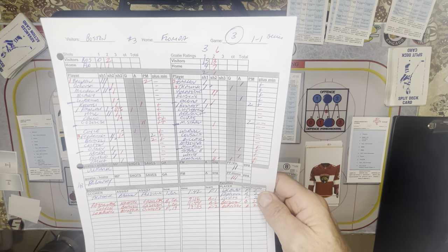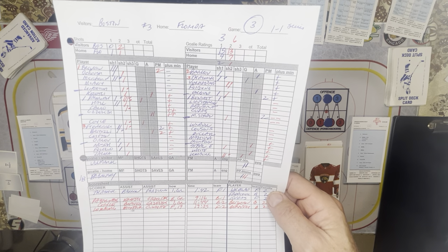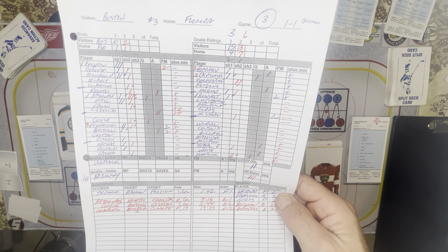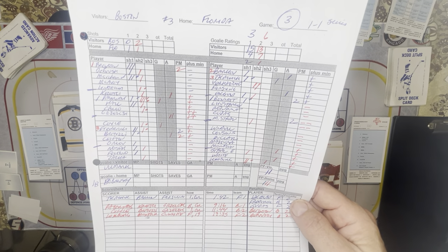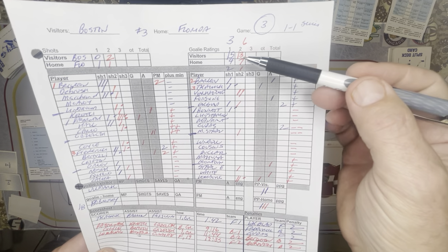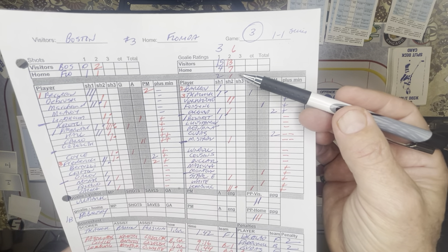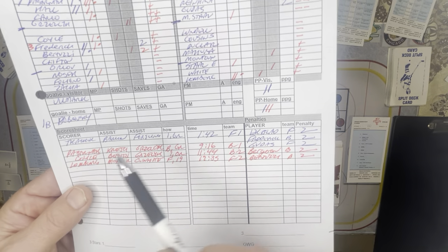Hi folks. I get lots of requests for Strat-O-Matic hockey, especially on the penalty portion, so I thought I would play the third period of Boston and Florida. This is game three of the best-of-seven series. I'm just replaying it. Going into the third period, it is tied 2-2. As you can see from the shots on goal, Boston's really dominating - they've had 28 shots and 9 goalie ratings. Florida's just had 11 shots and 3 goalie ratings. So it's been all Boston to this point. Here's the scoring up to now.